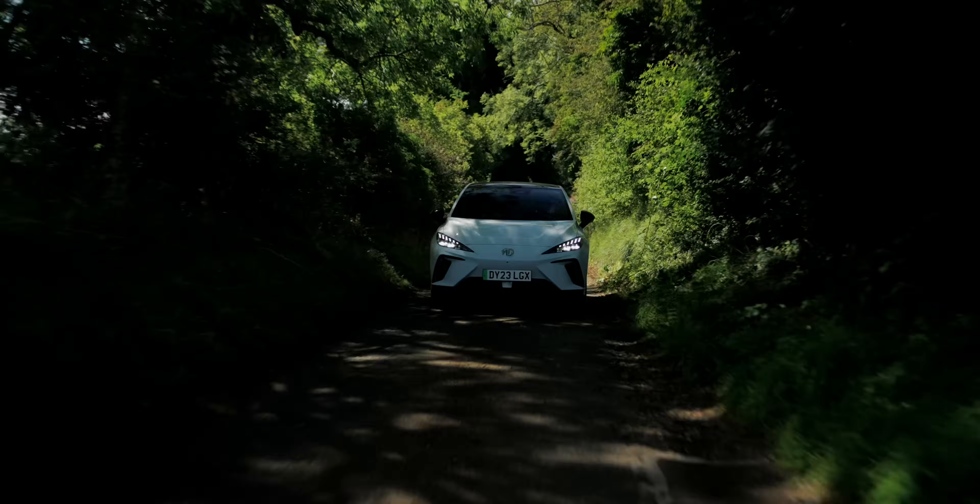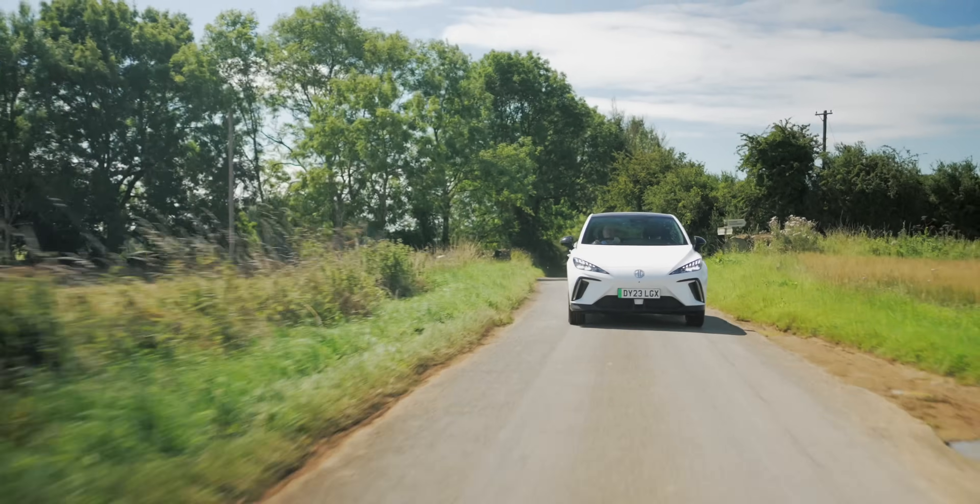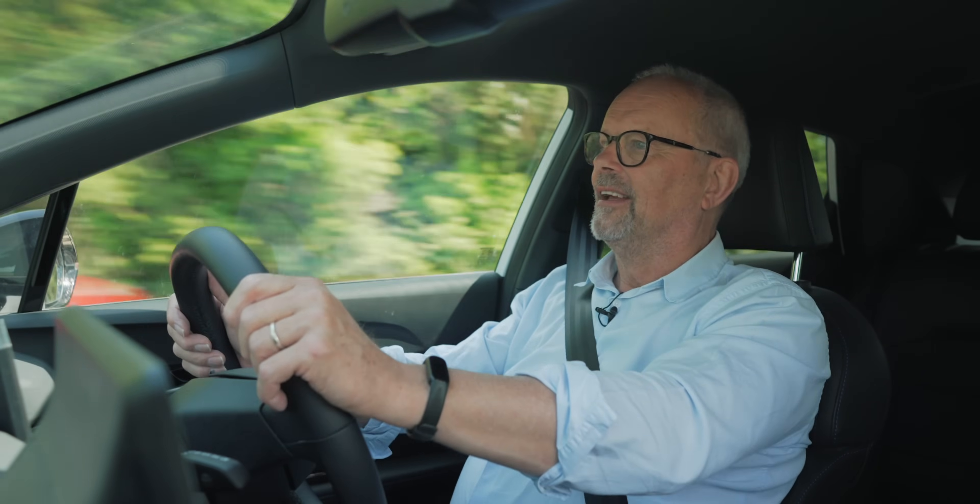That is lane keeping assist — the single most annoying thing. Lane keeping is on Teslas and many cars now, and occasionally it's a bit annoying on narrow British roads with unclear road markings. But on the MG4, instead of an intelligent system that gently guides you to the centre of the lane, this is like a completely unruly five-year-old on a sugar high who just grabs the steering wheel and wrenches it.